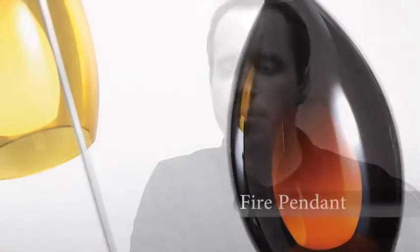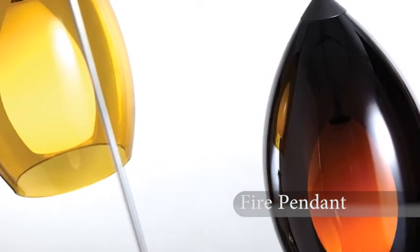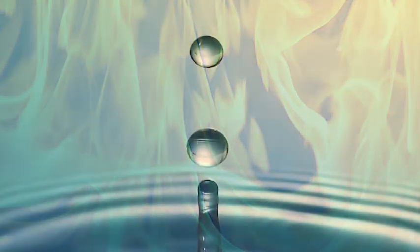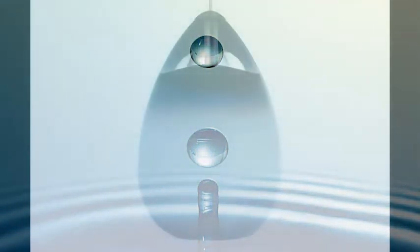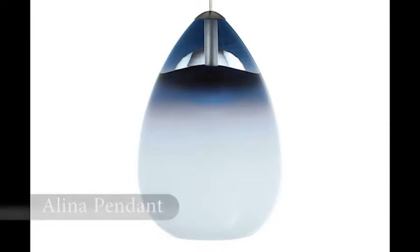We started off with how do we evolve the current fire pendant that we have. Looking at it in its pure form, it's fire — it was designed after a flame tip. So we looked at the counterbalance of that, which is water. We went through a series of shapes that represent water, and we landed on a raindrop.